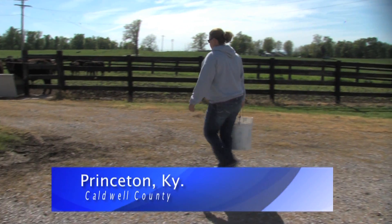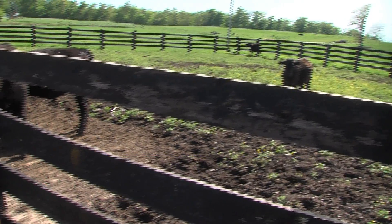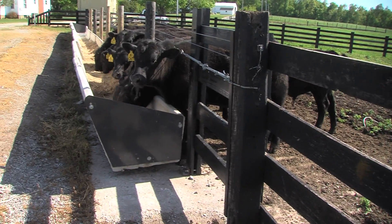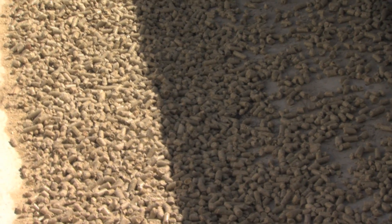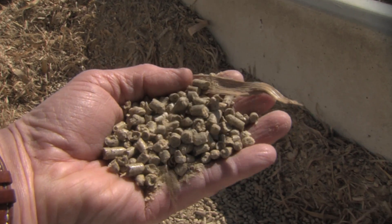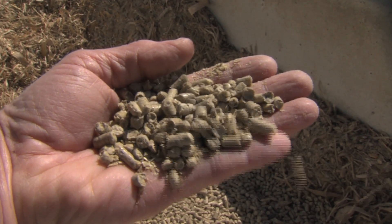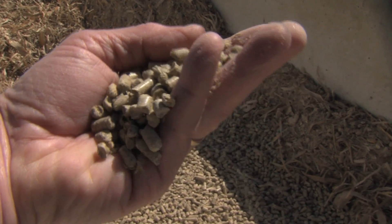It is feeding time at UK's Research and Education Center in Princeton, and for these young bulls, they are getting soybean hulls in this pellet form after processing. Up until 1996, soy hulls weren't used as a feed for cattle, but UK researchers discovered soy hulls are a high-fiber, low-starch content, which are very good for beef cattle.